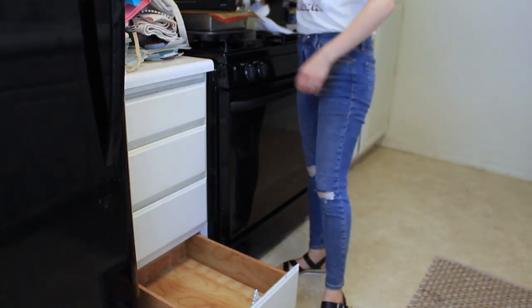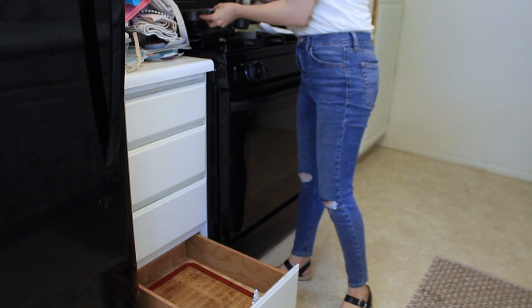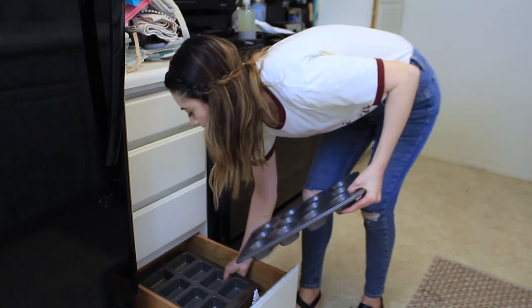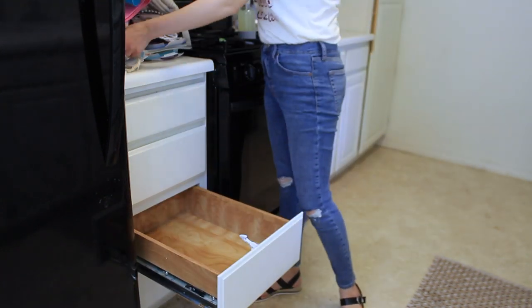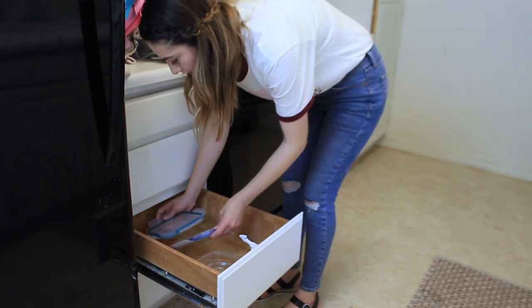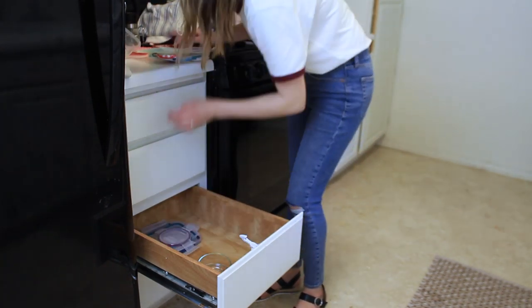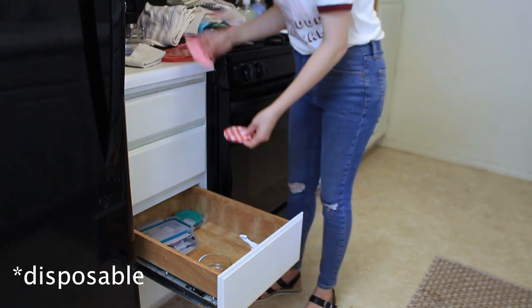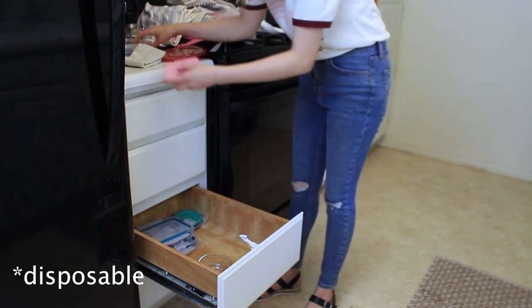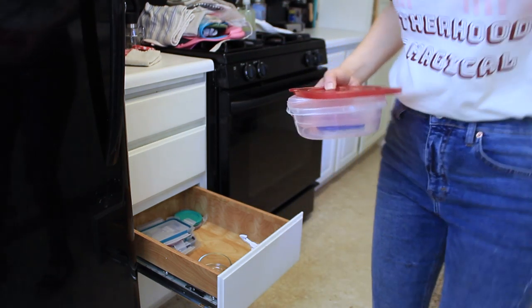I'm just reorganizing things as I go. The bottom drawer didn't need all that much organization. The next drawer up is for Tupperwares — I'm trying to cut down on plastics in my home, so there were a couple pieces that were mismatched or didn't belong. I'm just going to throw away the plastic Tupperwares and keep my glass ones. If it's something that's not healthy for you, you should never feel bad about throwing it away.